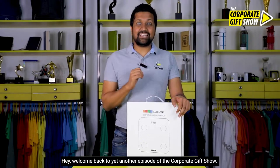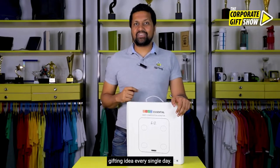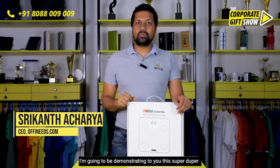Hey, welcome back to yet another episode of the Corporate Gift Show, where we share a new, innovative, interesting corporate gifting idea every single day. I'm Srikant Acharya, CEO at offeneeds.com, and in today's episode I'm going to be demonstrating this super duper way scale from Goki.